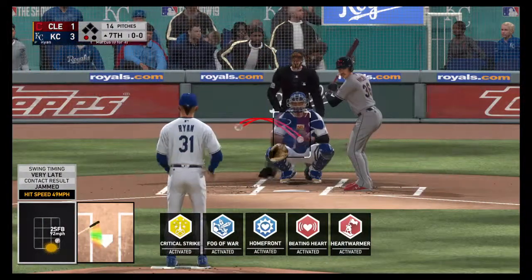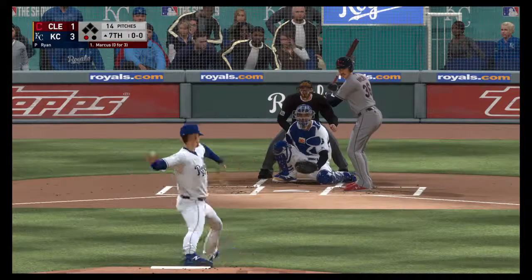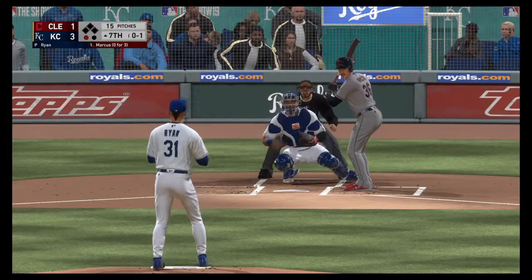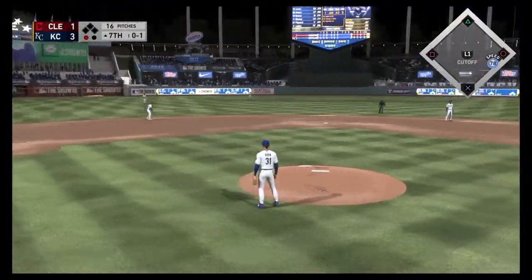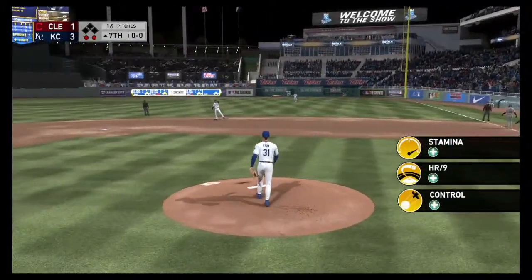Coming to the plate now is Eric Marcus — no hits in three tries so far, he's struck out once. Called a strike on the outer half, 0-1. Expect the guy on the mound to keep attacking his zone right here — he has a chance for a quick inning. He is not nibbling, everything is catching those 17 inches. And it's a quick start to the seventh as now there are two away.